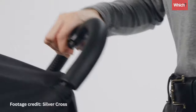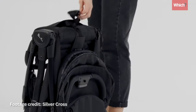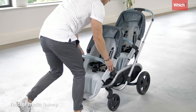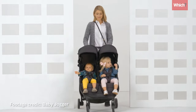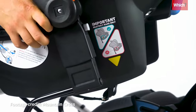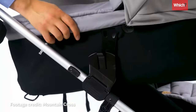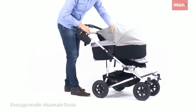Some pushchairs have a one-hand fold, which is ideal for getting it in and out of the car boot. For multiple children, you can choose a tandem-style travel system, where they'll be in line with each other, or a twin-style, where they sit side by side. Some allow you to attach two car seats or carry cots, while models for a baby and toddler will have one older seat and one carry cot.